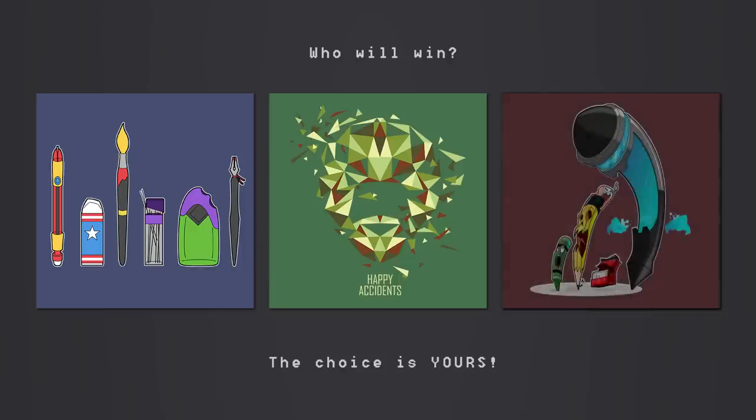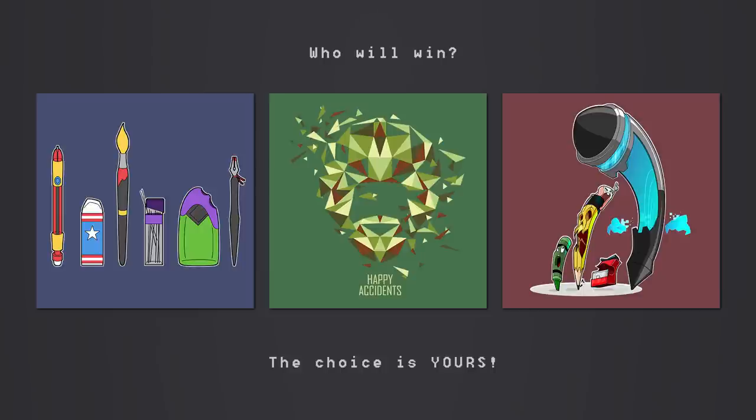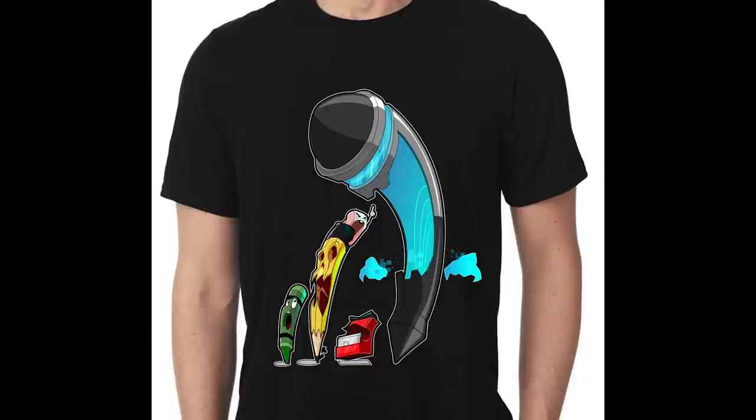Last but not least, CK Creative's 'Art Rampage' features a crayon, a pencil, an eraser, and a sharpener — all about to be consumed by the almighty Wacom pen. Not only is this extremely well drawn and something that would look really cool on a shirt, but it embraces creativity and art supplies with a quirky flair and executes on the theme of this challenge really exceptionally well.